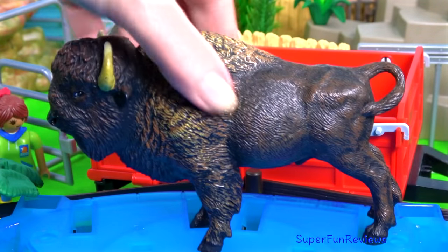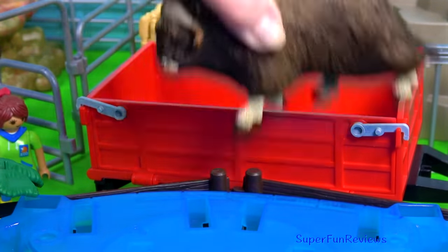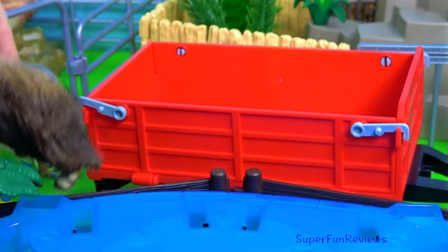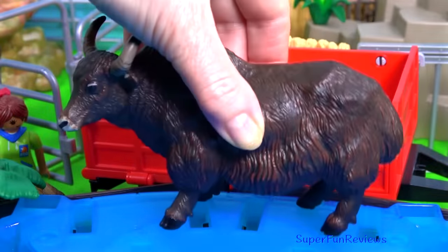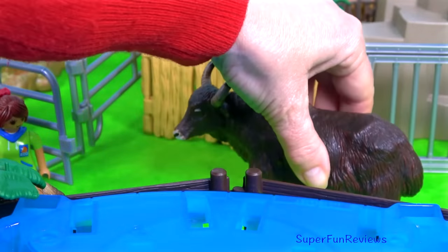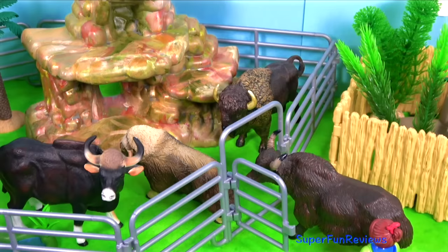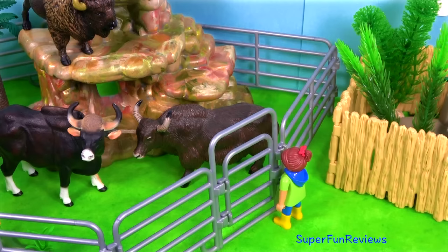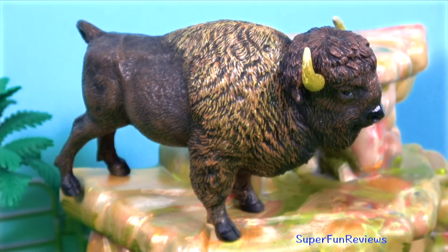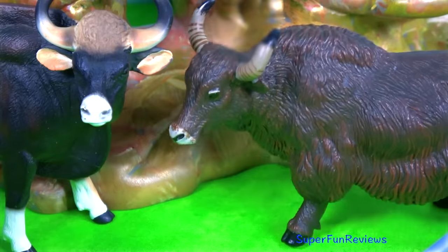The American Bison, a Musk Ox, and a Yak. Sarah is going to help them get into their new enclosure: Musk Ox, American Bison, Gower Bull, and Yak.